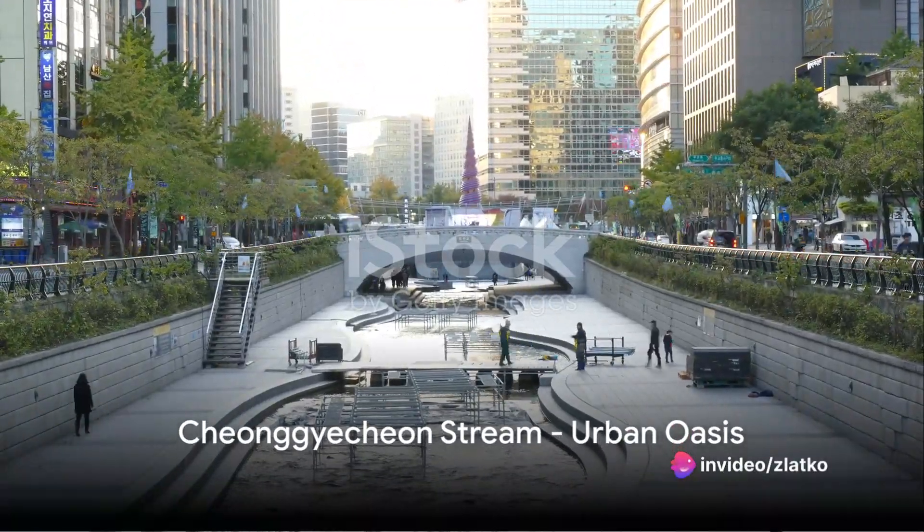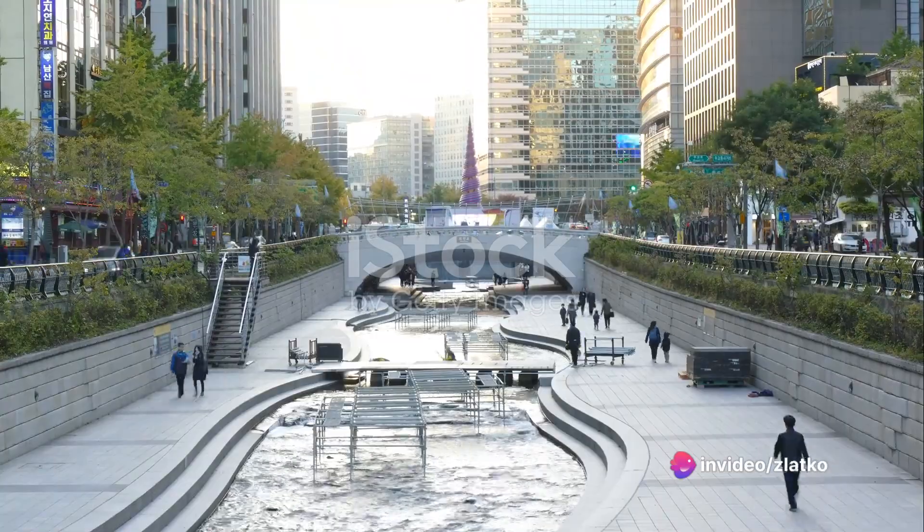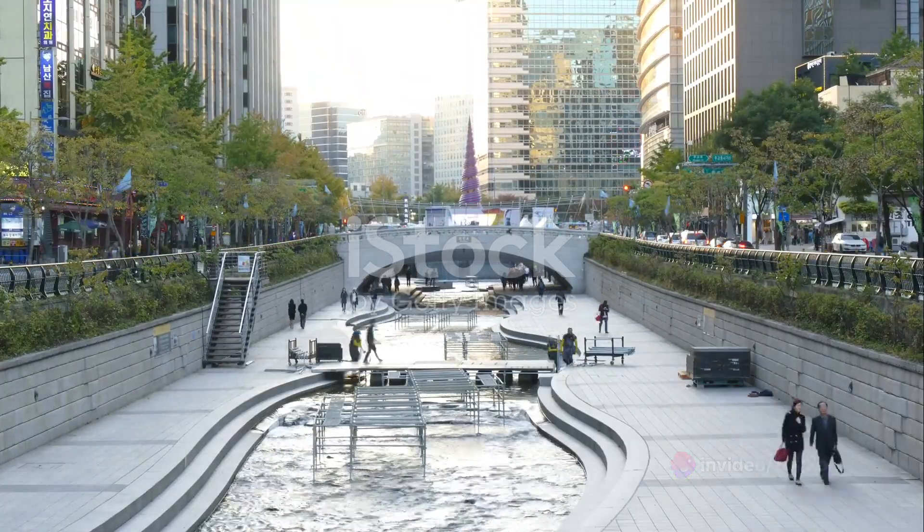The stunning Cheonggyecheon Stream. This urban oasis offers tranquil walkways, beautiful water features, and public art installations.